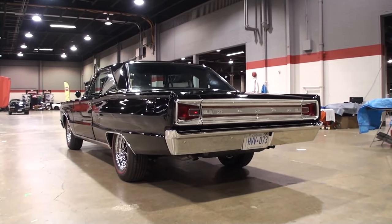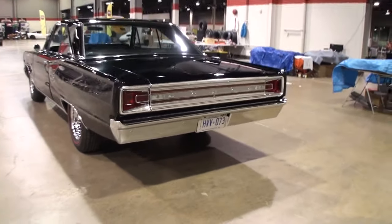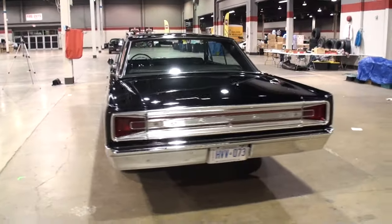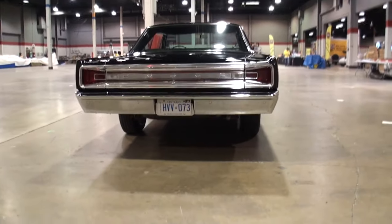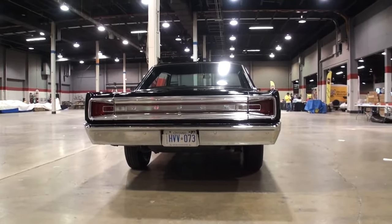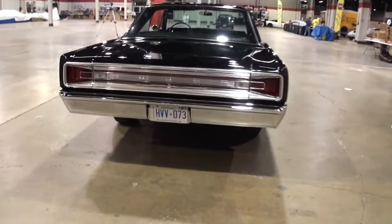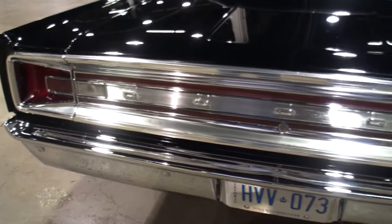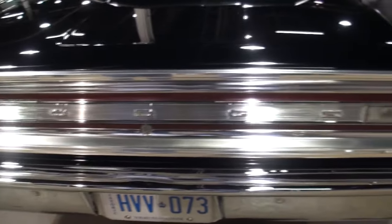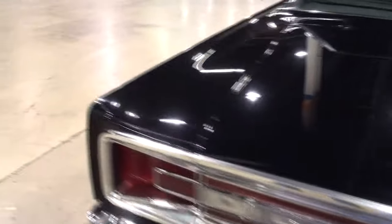So how long was it before you restored this car? It took about a year to restore it back in 2000. This restoration is about 16 years old and it looks great. How was the travel down? Did you drive this car? No, I trailed it. The car is only about 20,000 miles.